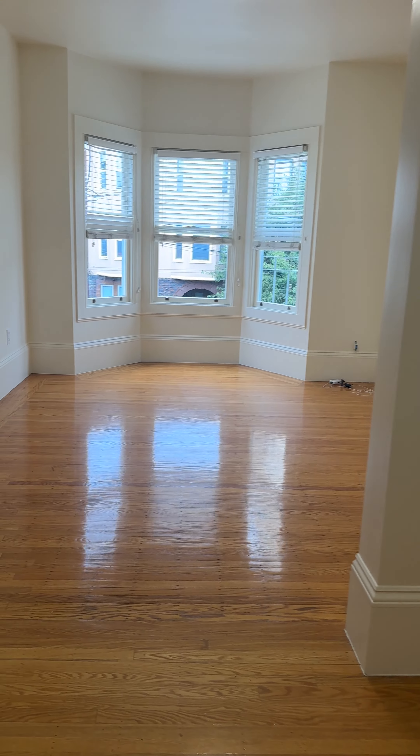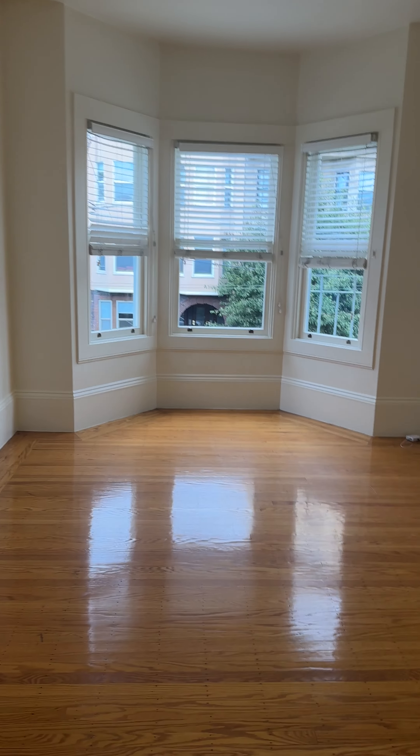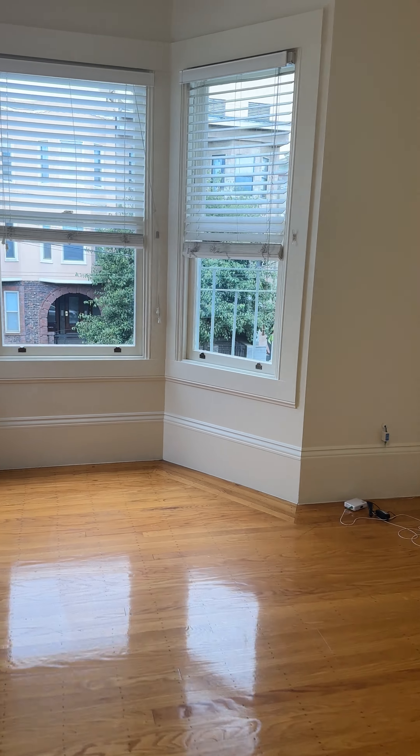And this is the open living room. Nice big window.